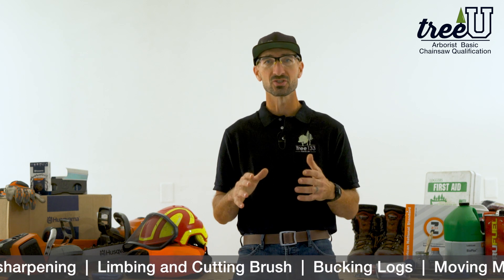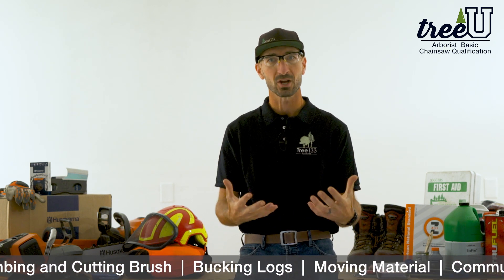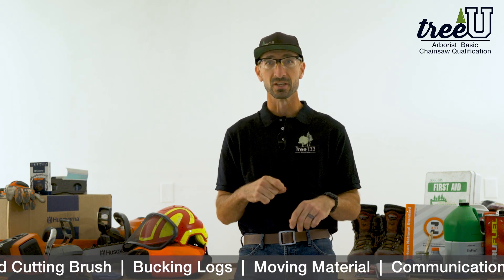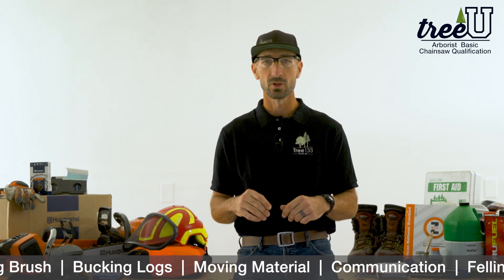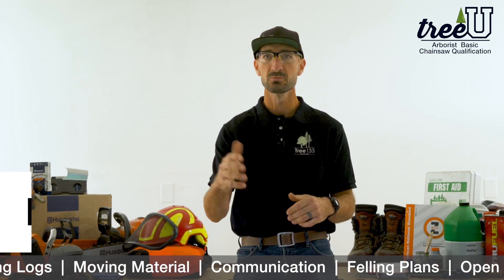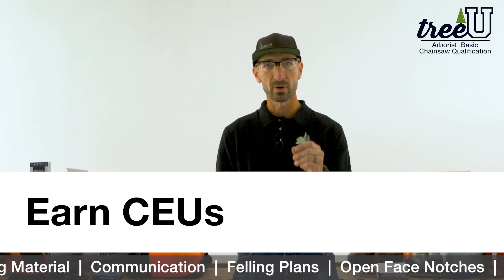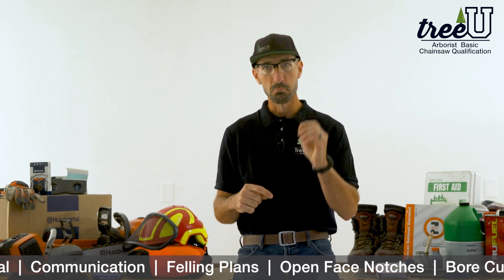If you're a brand new chainsaw user, this will give you that fundamental knowledge and background to work safely and efficiently. If you've used saws for a long time, we'll fill in some gaps, add some details, and add some new skills to your toolbox to make you more competent, more capable, and more skillful.